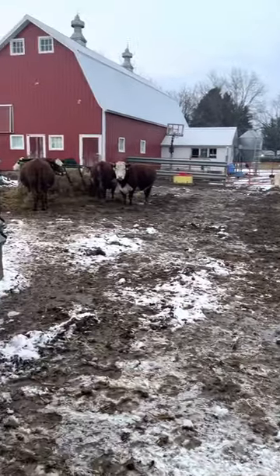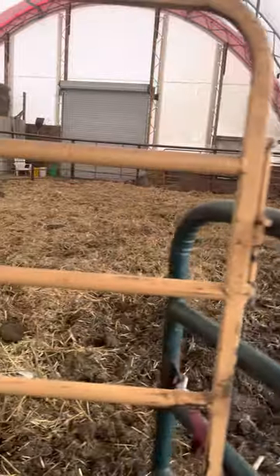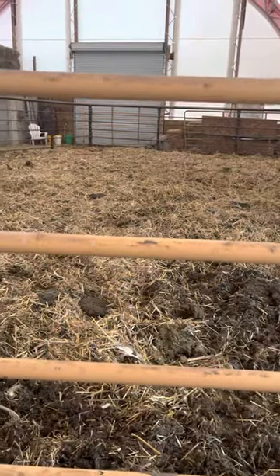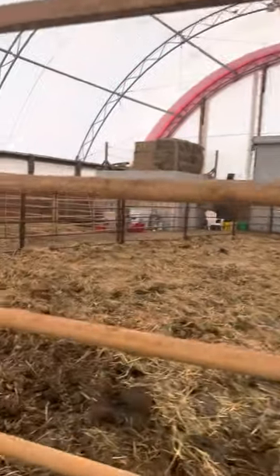There's silage and hay for them. At night we'll close this green gate and that red gate over there and lock them inside. That way, if by chance we don't see them getting close and we pin them, they calve in here where it's nice and warm and dry. But this is our hoop barn.